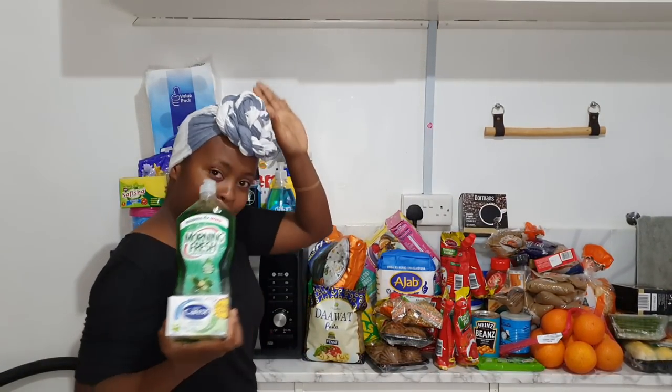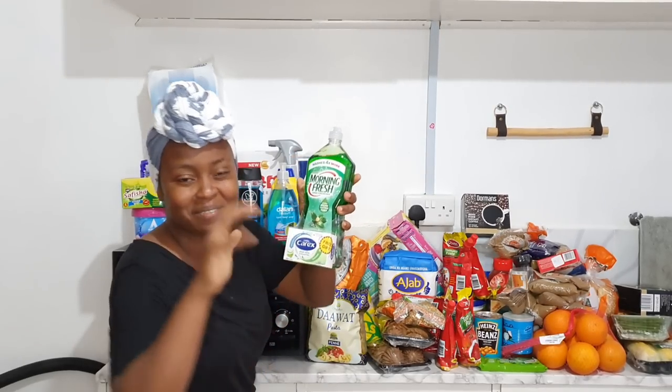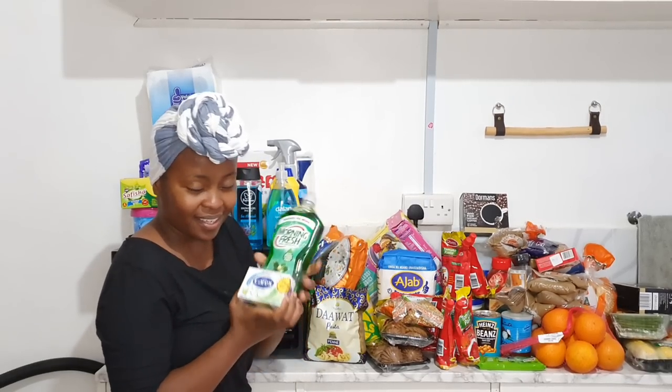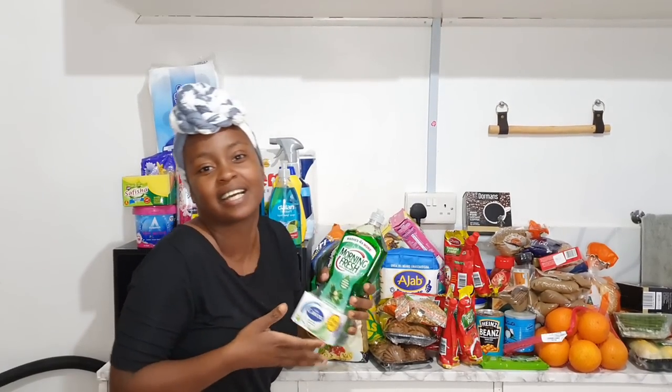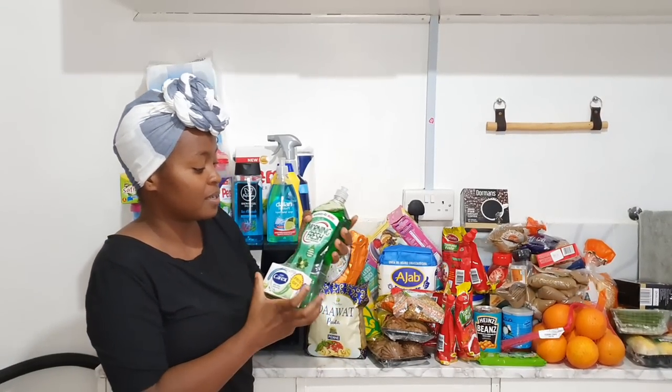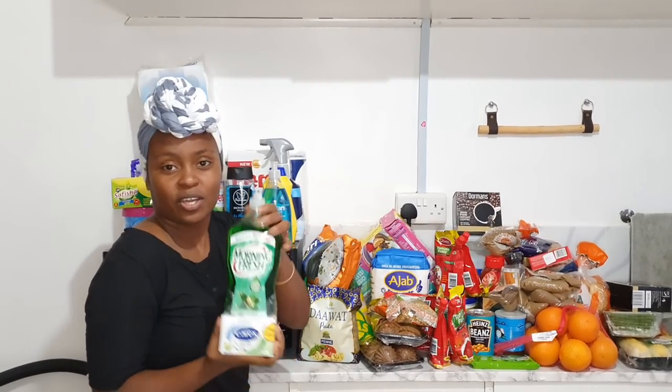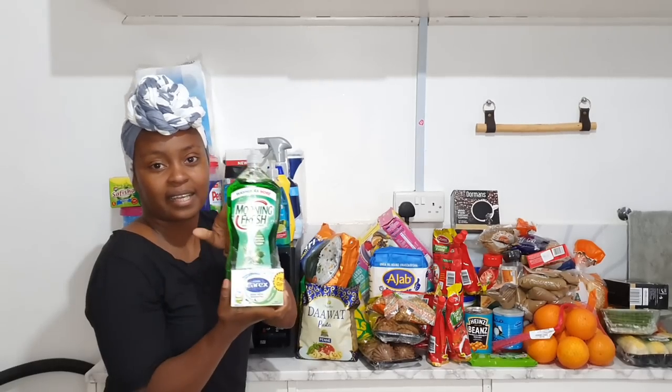Morning Fresh dish soap — it's not the Beam variant. They gave us extra baking soap instead of Beam. There was one that had Beam if you like the powder pouring type. I got the green one because I like that.